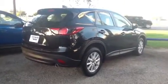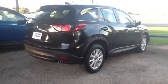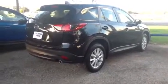Hey Rochelle, this is Jason here at Freeman Mazda. Just wanted to say thanks again for giving me the chance to earn your business and wanted to give you a quick look at the CX-5 that you requested.